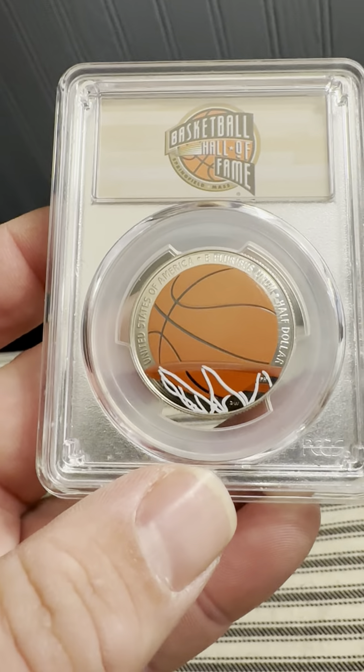On the reverse we have the colorized basketball, United States of America, E Pluribus Unum, half dollar. I have another one of these — they're pretty cool.